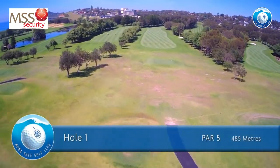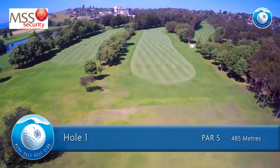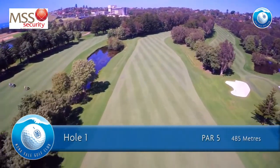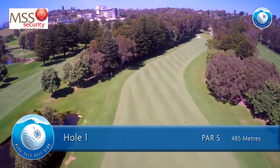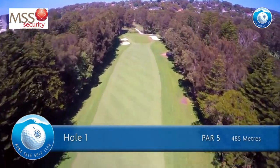The first hole is a par 5 of 485 meters for men and 376 meters for ladies. Avoid the water left off the tee and the trees on the right. Don't bite too much off the dogleg with the second shot. The heavily bunkered green is very fast from back to front, so keep your pitch under the hole.